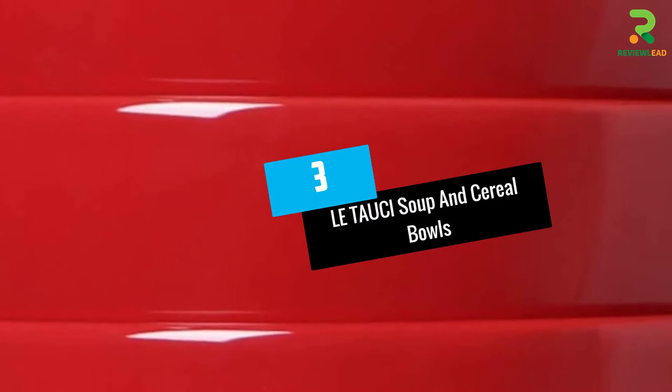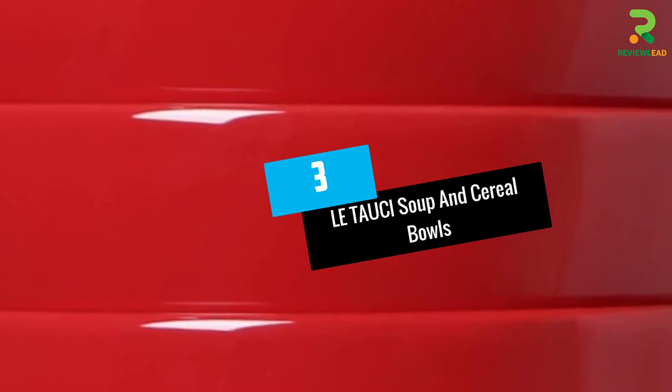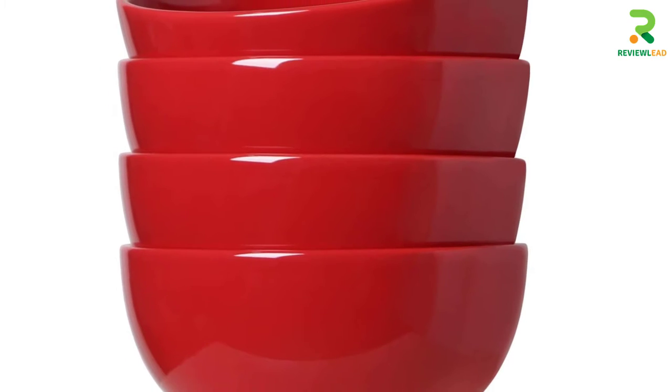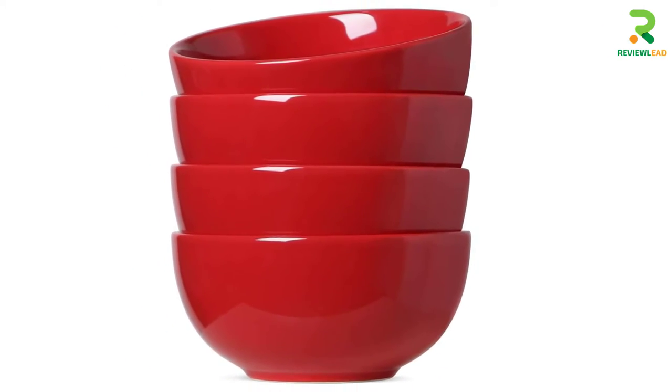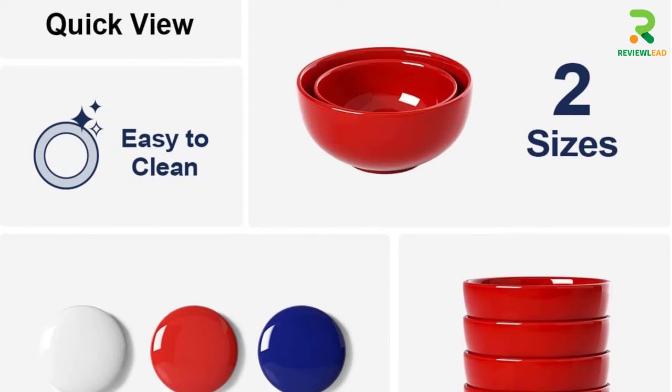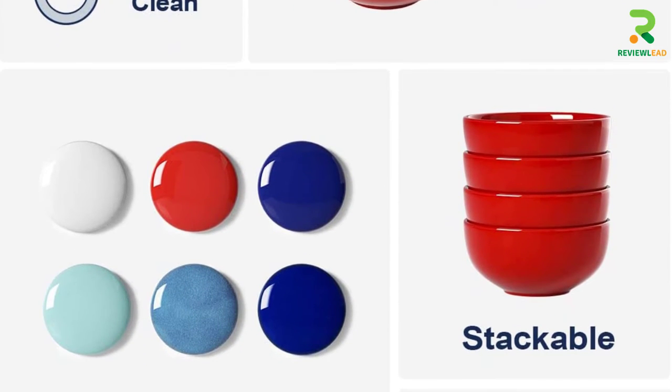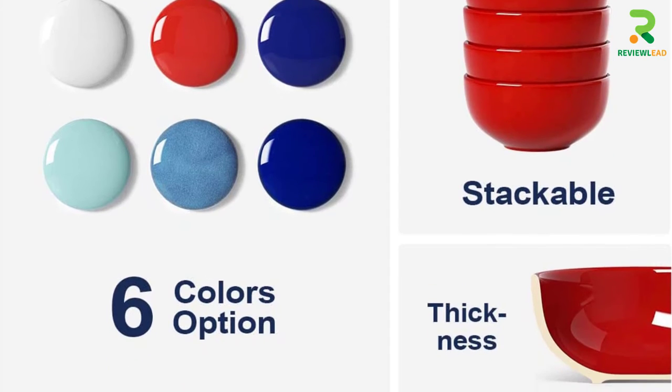Number 3: La TAUCI Soup and Cereal Bowls. These multipurpose bowls can house cereals, soups, rice, and fruits. This product by La TAUCI is available as a set of four and in four different colors. However, out of all of them, the red ones truly stand out with their bold and glazed look.